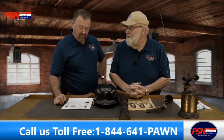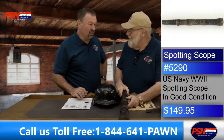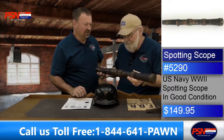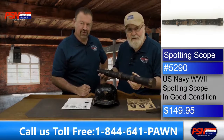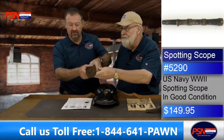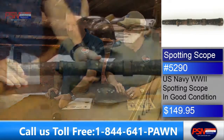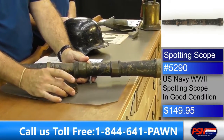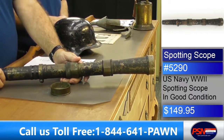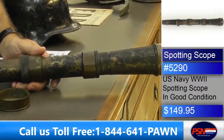Next we've got a spotting scope from the U.S. Navy, World War II. I saw it and took the cap off earlier — it works. This is a large, solid brass spotting scope from World War Two. It's got some weight to it. Good handmade American product. I'm going to take that cap off — see if you can see Ethan over there. I noticed I thought somebody may have painted it, but actually the color was black — $149.95. That's probably the original paint.